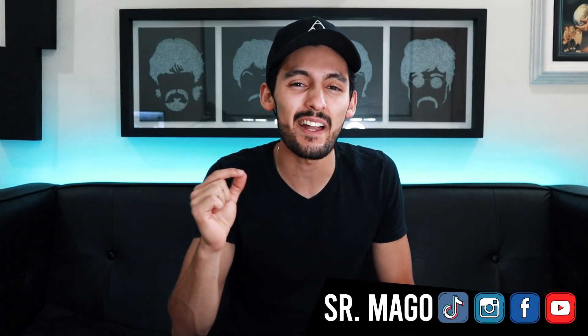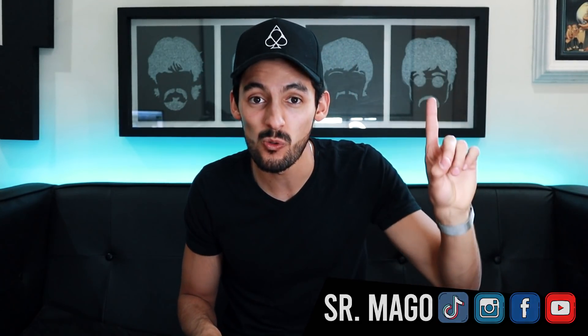Welcome to a new video! I am very very excited because today I have a very special video — not one, not two, but three magic tricks revealed in just one video. So without further ado, get comfortable, enjoy, learn, and surprise others.